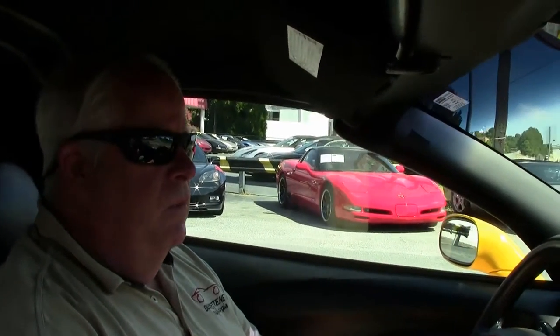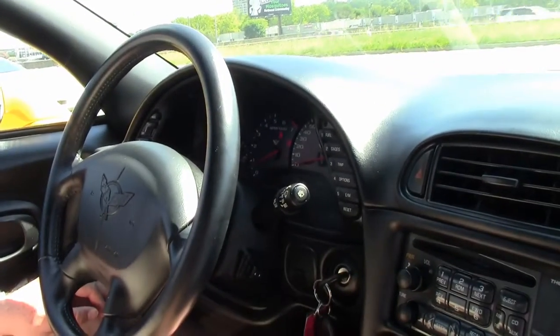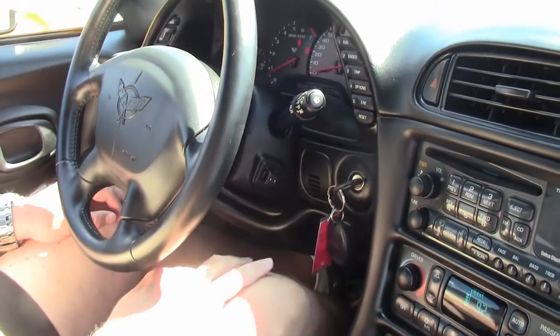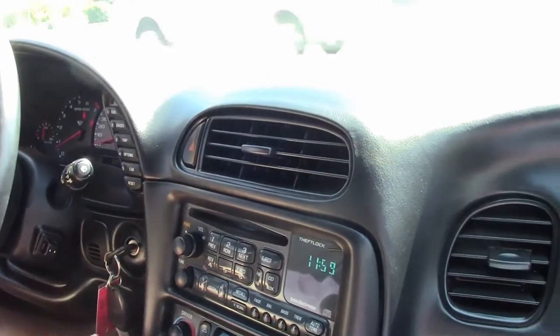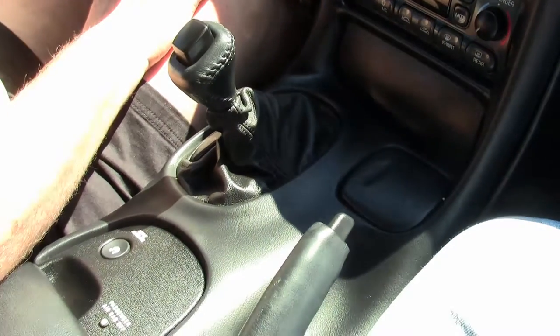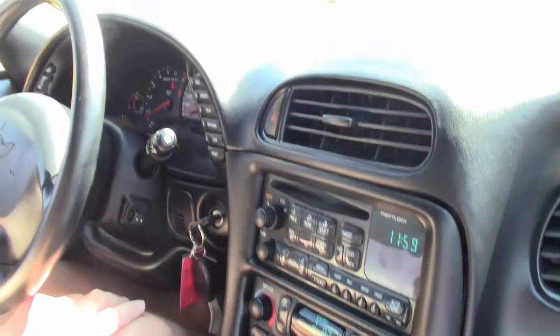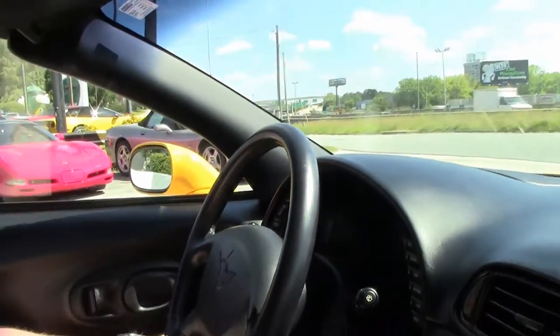Hello folks, welcome to Buy a Vet. My name is Rick Engel. Today I'm going to take you on a test drive of this 2002 1SC yellow Corvette with black interior. We just got this car in — it's got a little over 21,000 miles, it's automatic, power everything, tilt, and absolutely a gorgeous car.